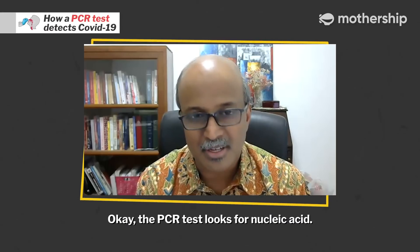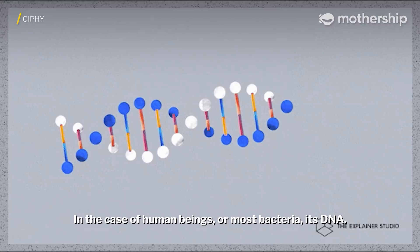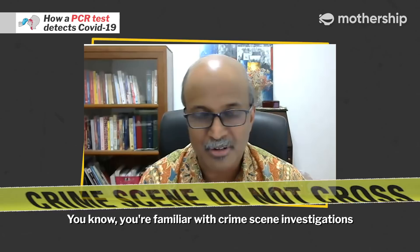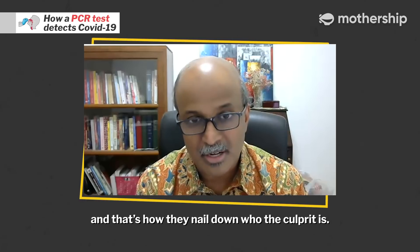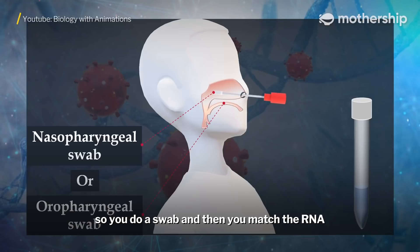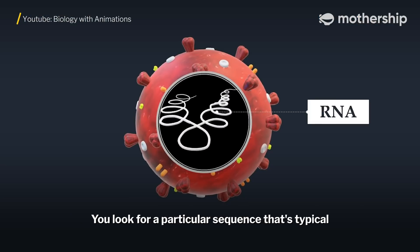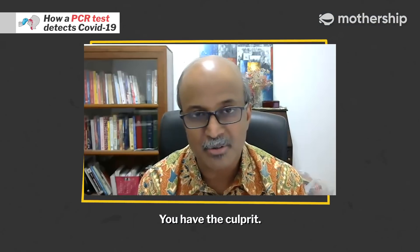The PCR test looks for nucleic acid. In the case of a virus like SARS-CoV-2, the cause of COVID-19, it is RNA. In the case of a human being or most bacteria, it's DNA. You're familiar with crime scene investigations where they look and see whose DNA is on a murder weapon, and that's how they nail down who the culprit is. So it's very similar — you want to find out which virus has been going into somebody's nose or throat or lung. You do a swab and then you match the RNA that you find with a whole library of viruses. You look for a particular sequence that's typical of that virus, and if it shows up, then bingo, you have the culprit.